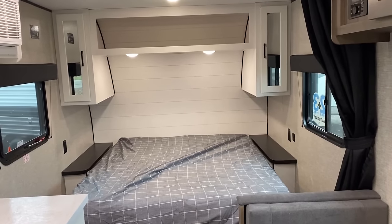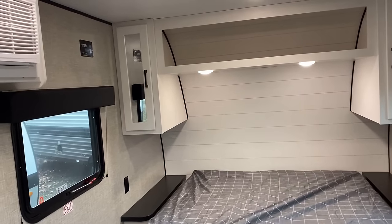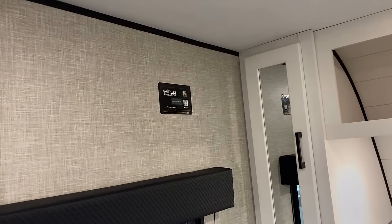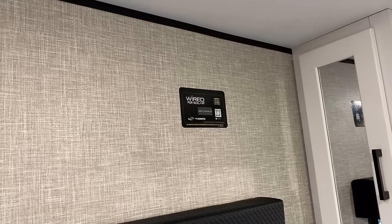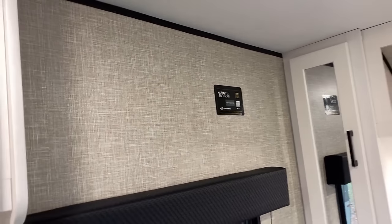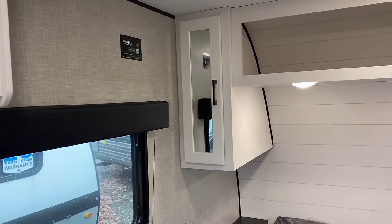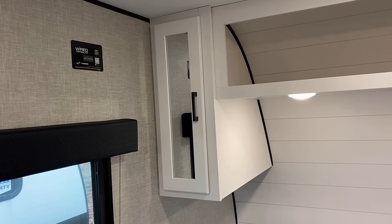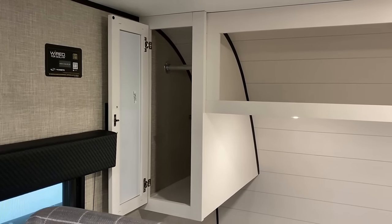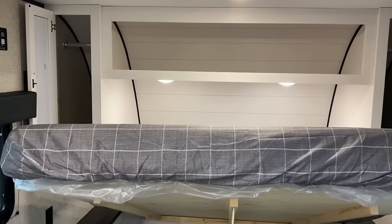The one we're looking at is an absolute total base model with zero options applied. They do have things like a factory solar package which adds a 200-watt solar panel on the roof with a 30-amp charge controller, and it's still prepped for that if you want to add one later. Both sides of the bed have nice little hanging wardrobe towers — another thing little campers very often suffer from a lack of. This one also has a privacy curtain for the bed, which little campers often tend to lack.